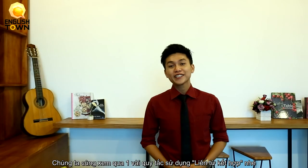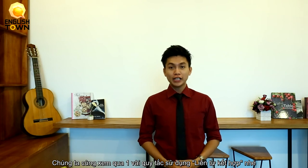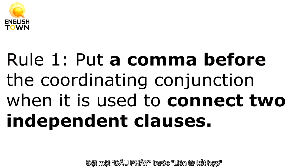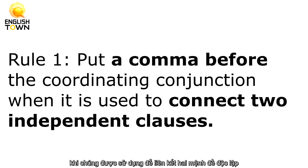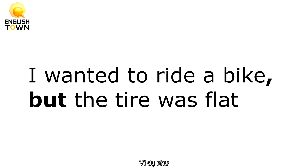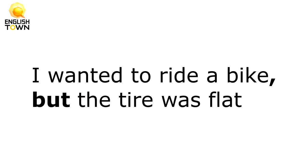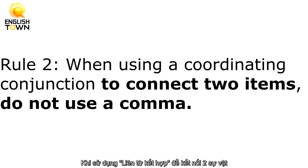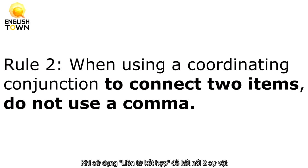Alright, let's look at some rules of using coordinating conjunctions. Rule number one: put a comma before the coordinating conjunction when it is used to connect two independent clauses. Rule number two: when using a coordinating conjunction to connect two items, do not use a comma.